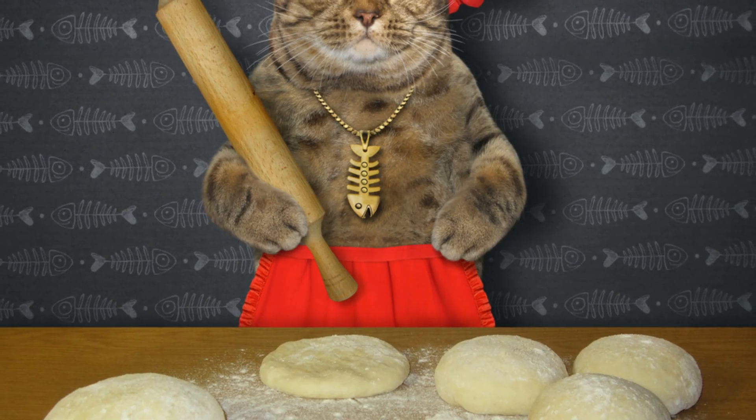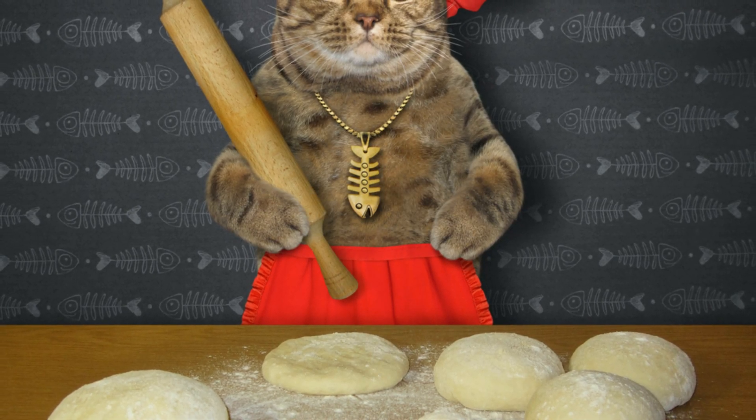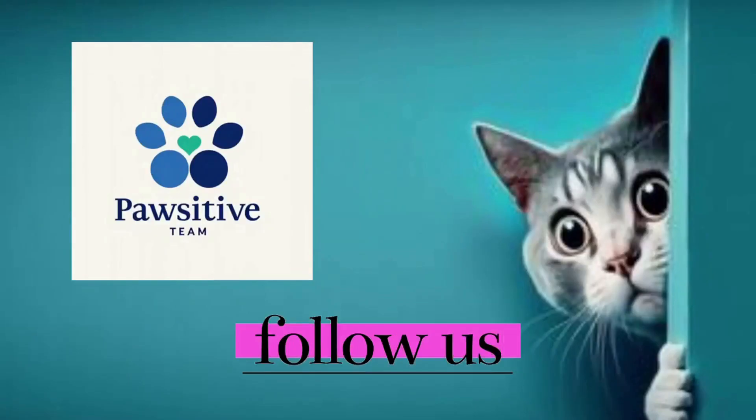Has your cat developed any unique kneading rituals? Share them in the comments, and subscribe to Positive Team for more science-based insights into your pet's most intriguing behaviors.